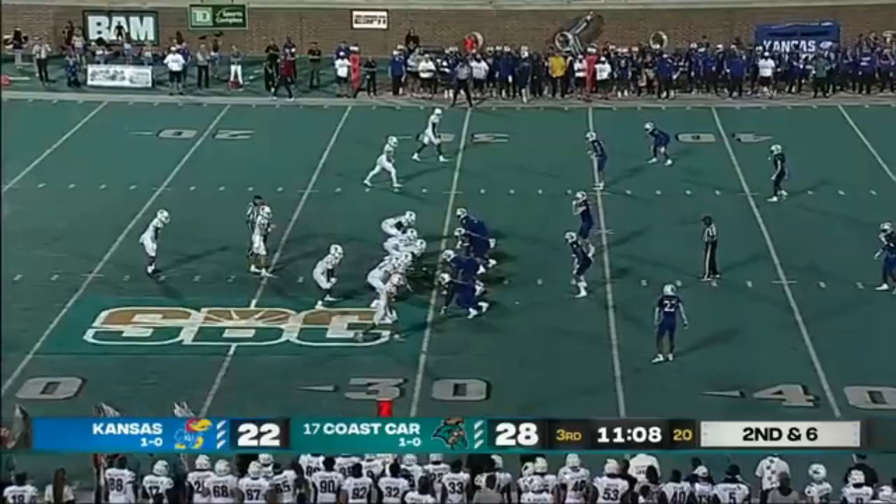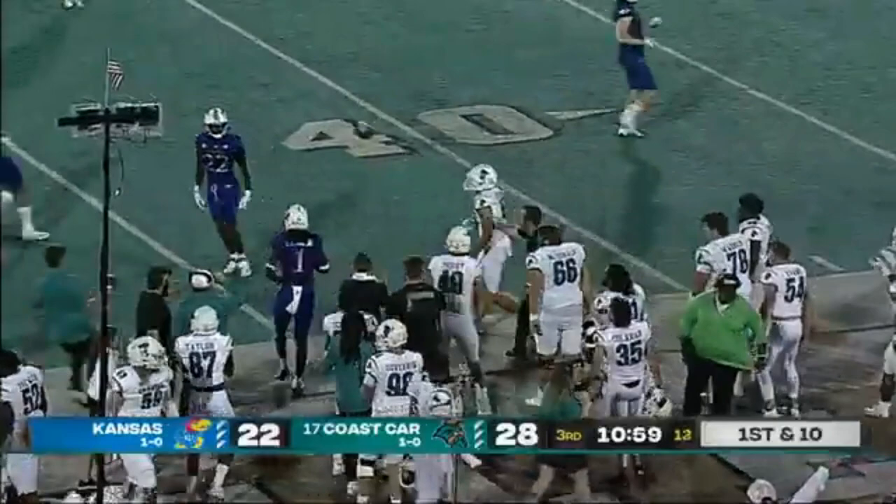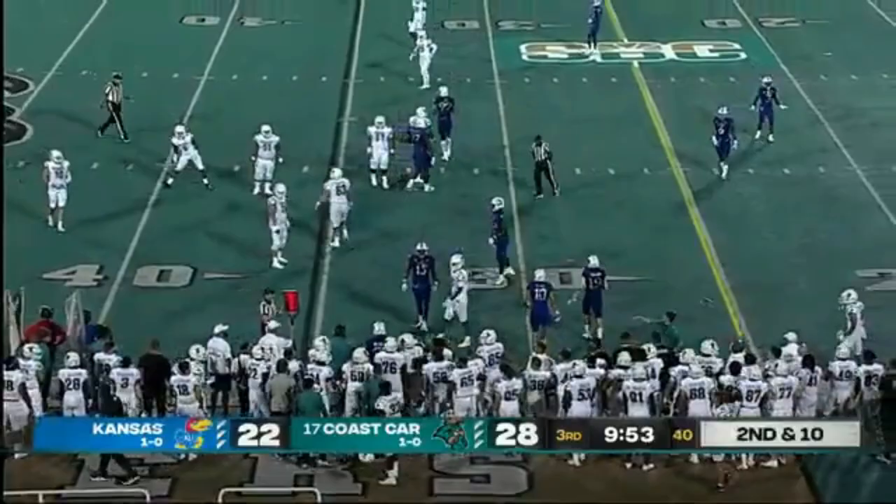Hiley over the top into Kansas territory. Quick set — nearly picked off. Looked like a miscommunication there — it was right through the arms of Webb.